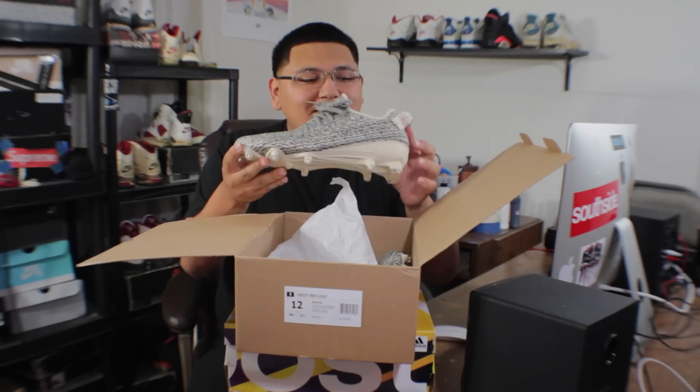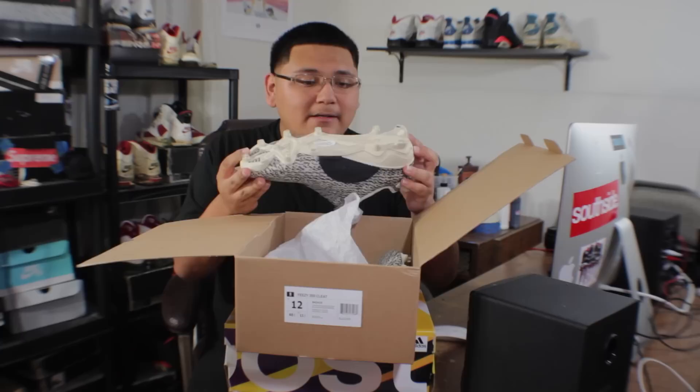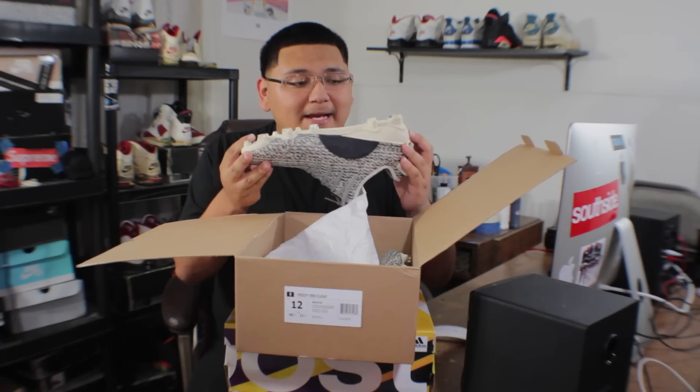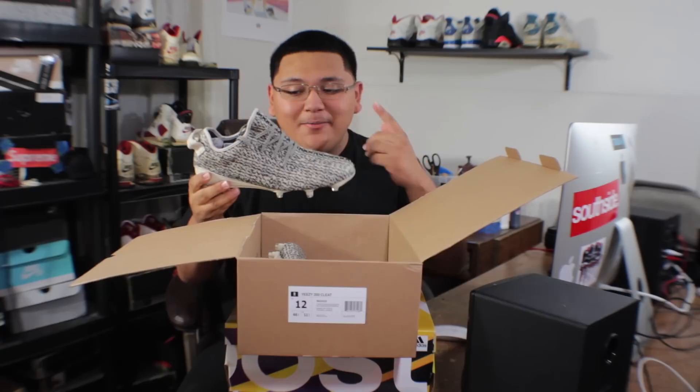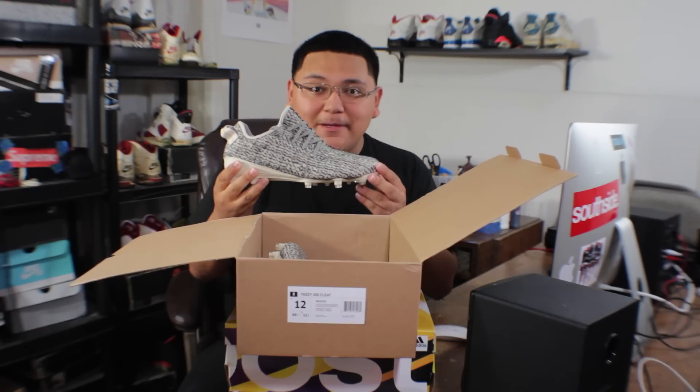As you can see right here, we have a pair of Yeezy 350 cleats. This is my first time ever seeing them in hand, and they look pretty dope. For those of you wondering, these are dead stock. So yeah guys, this is the next upcoming banger you're gonna see — stay tuned, keep your eyes peeled, cause it's gonna be popping.